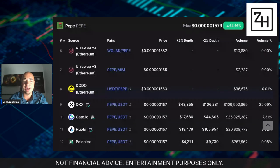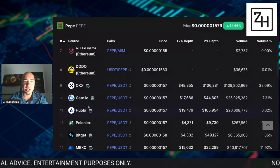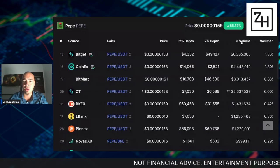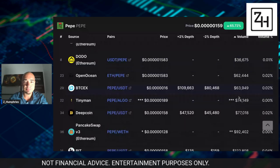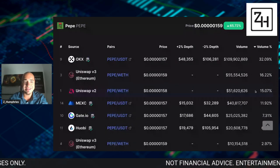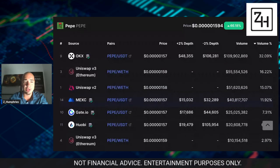That's making up 32%. Gate.io and Huobi are some of the larger exchanges. Mexi also is seeing a ton of volume as well. We can sort it by volume and see what's been happening here — OKX number one, Uniswap number two, Mexi right here after Uniswap v2, Gate.io, and Huobi.